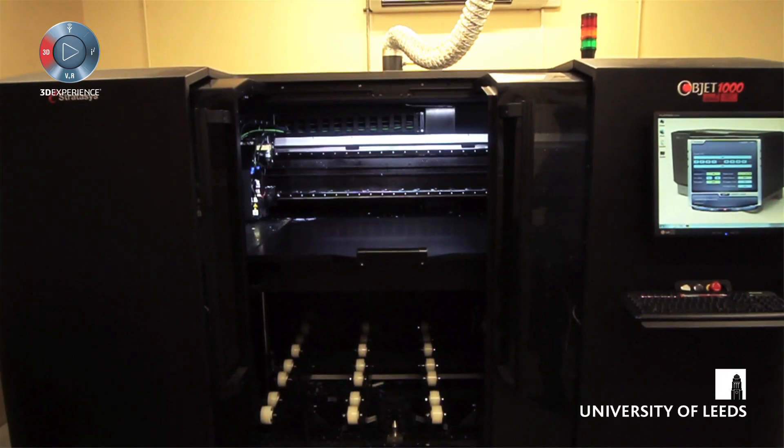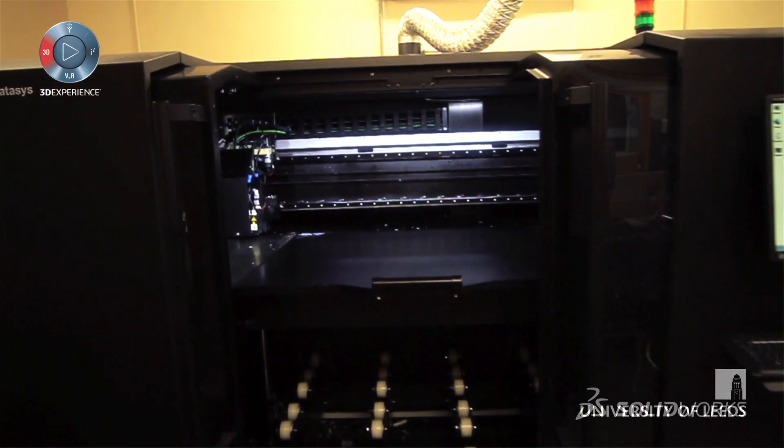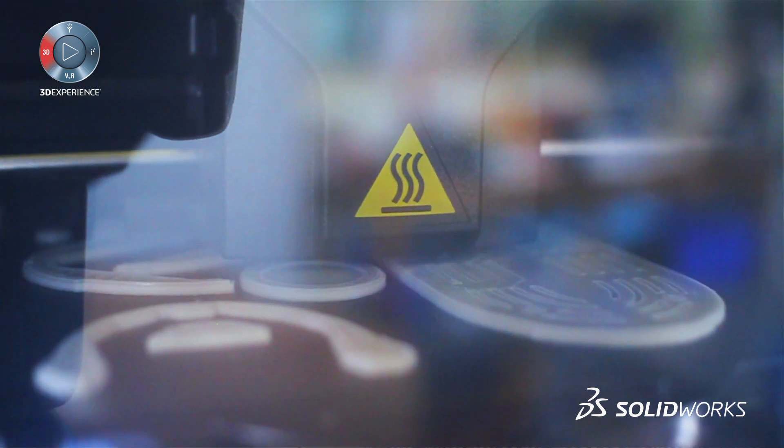We've got a number of 3D printers, so researchers can export their files, quickly prototype, and find out whether what they've designed is suitable.